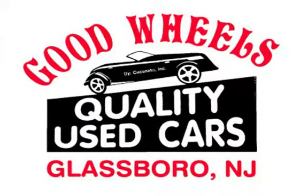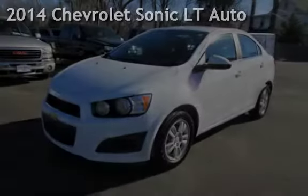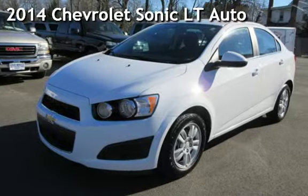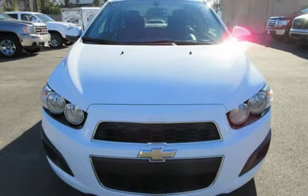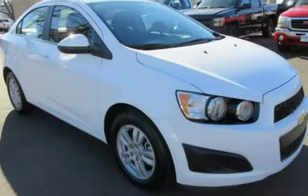Welcome to Good Wheels, a family-owned and operated dealership serving the South Jersey area since 1988. We have what you are looking for. Check out this pre-owned 2014 Chevrolet Sonic LT. This four-door sedan has a four-cylinder, 1.8-liter I-4 engine, with front-wheel drive and an automatic transmission.